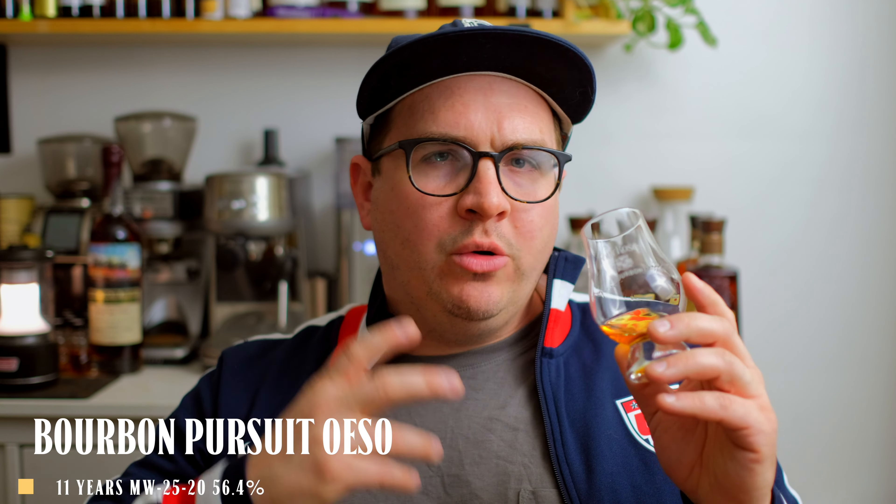Starting with the MW-25 sample we previously reviewed: on the nose there's a bit more oak, chocolate, and some berry fruitiness right off the bat — kind of sweet, a little earthy — and then oak along with a licorice or anise-type note carries on, so a little herbal as well.